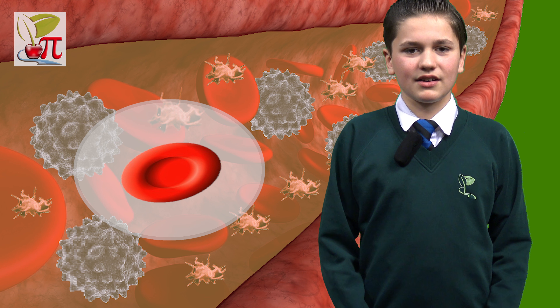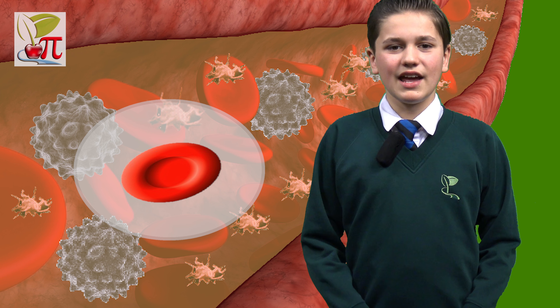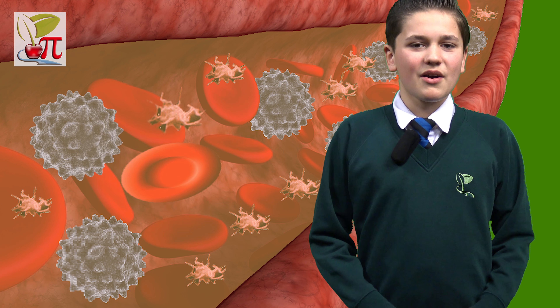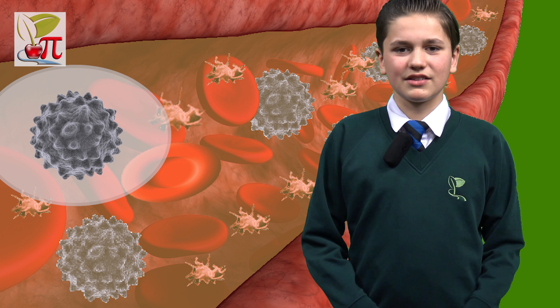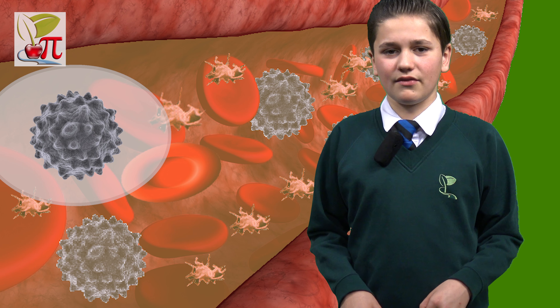Red blood cells are dish-shaped cells that contain the protein hemoglobin, which enables them to carry oxygen and carbon dioxide around the body. White blood cells are important to the immune system; some of these cells produce antibodies that defend against bacteria and viruses.